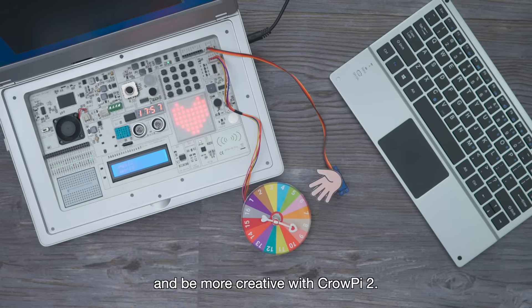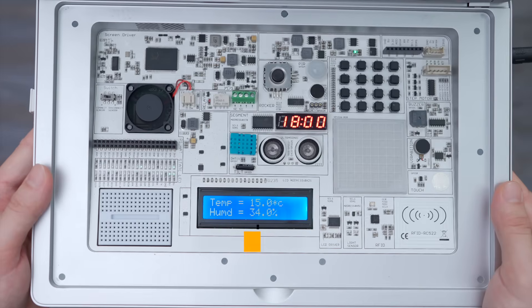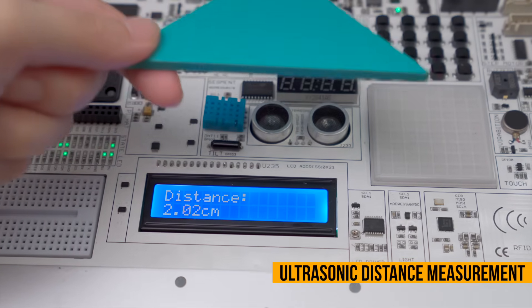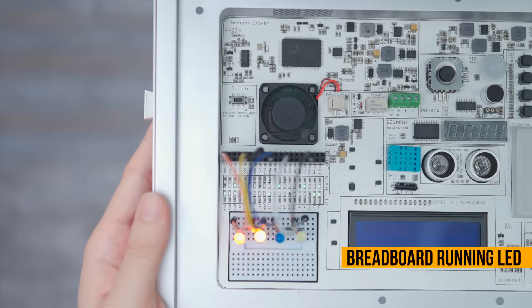Free our imagination and be more creative with CrowPi 2. What's more, features like temperature and humidity monitoring, ultrasonic distance measurement, and breadboard running LED are all included.